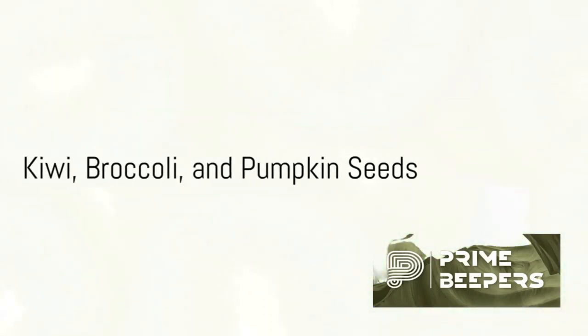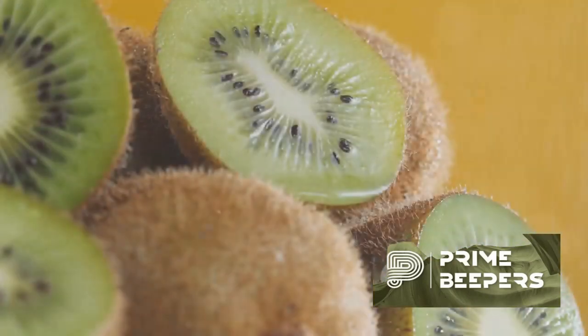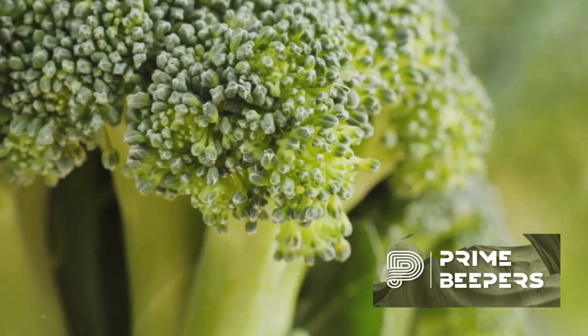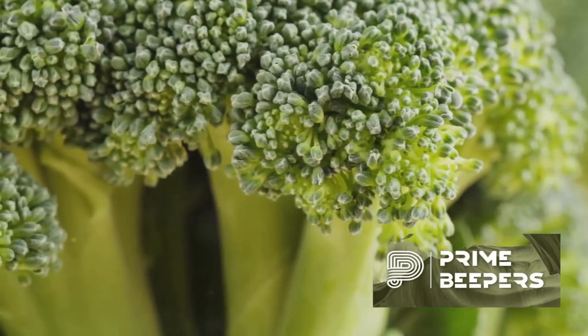Kiwi is a fruit rich in vitamin C, vitamin K, and antioxidants, all of which support immune function. Broccoli is packed with vitamins A, C, and E, as well as numerous antioxidants.